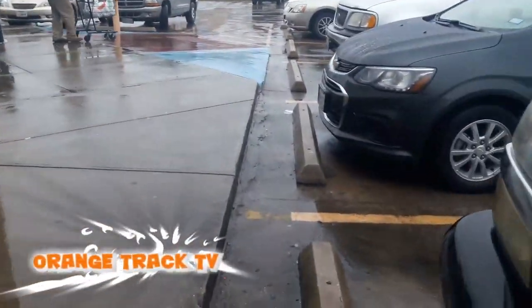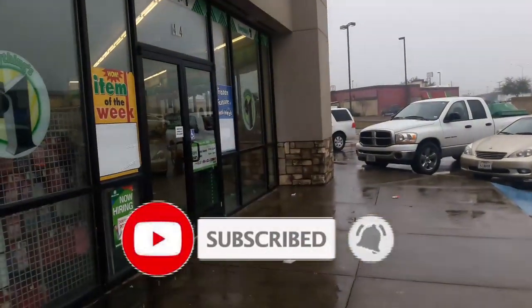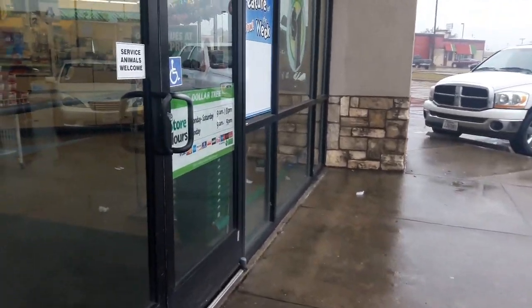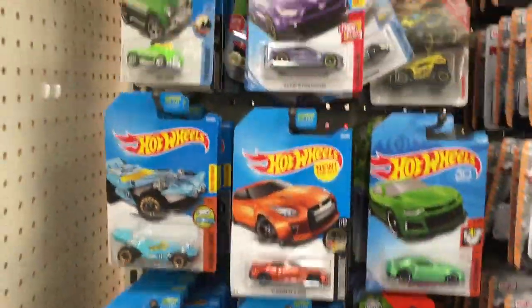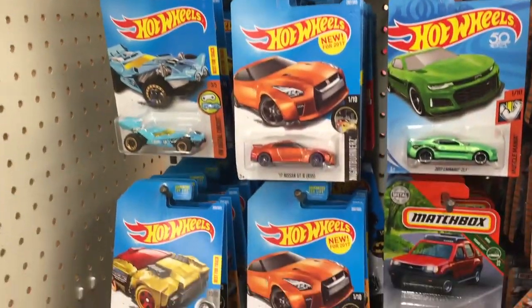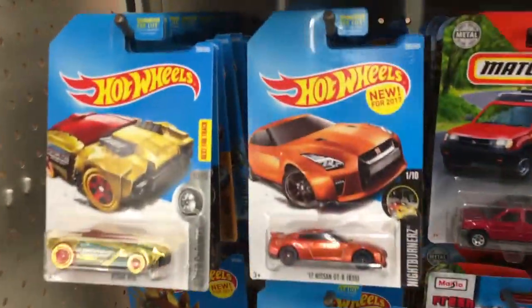Welcome to Orange Track TV! Today we're going to go into the Dollar Tree. You can see it's a little bit rainy outside. Don't forget to subscribe and ring that bell. Let's go in the store and see what the store has to offer. Here we are — nice full pegs for the most part, very nice.